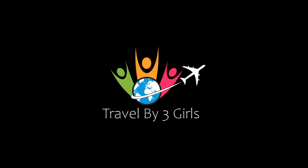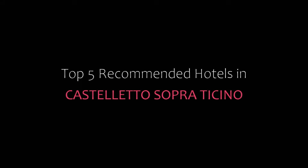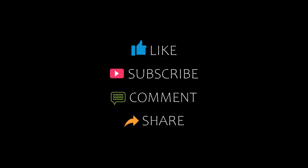Hi everybody, welcome back to my channel and now you are watching a new video of Top Recommended Hotels. Please subscribe to my channel and don't forget to like, share and comment. Let's start the video.